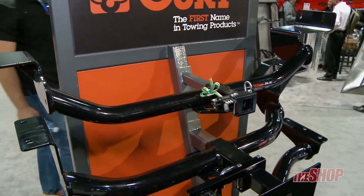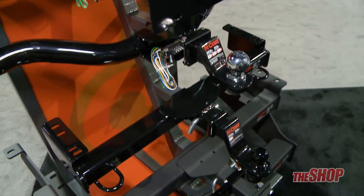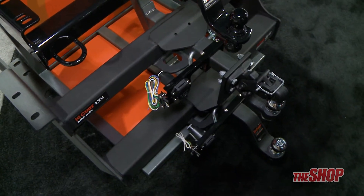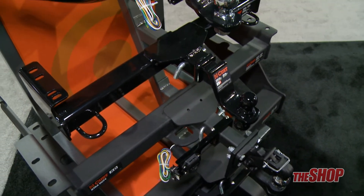And of course at Curt Manufacturing we have the complete lineup of custom fit receiver hitches, all the way from your small class one Smart ForTwos up to your one ton, three quarter ton Dodge, Chevy, etc.